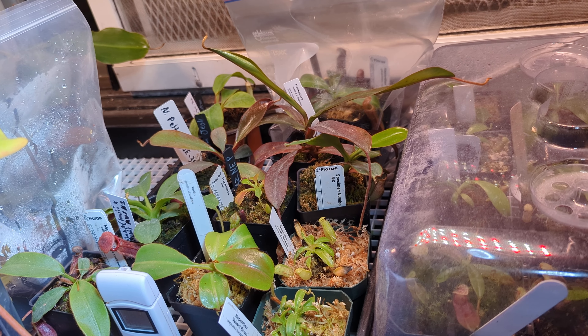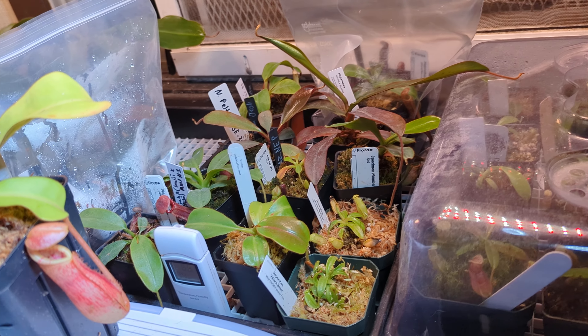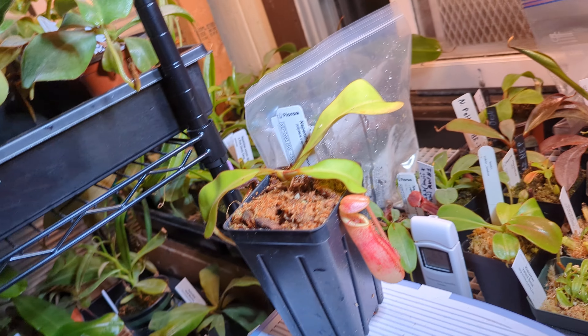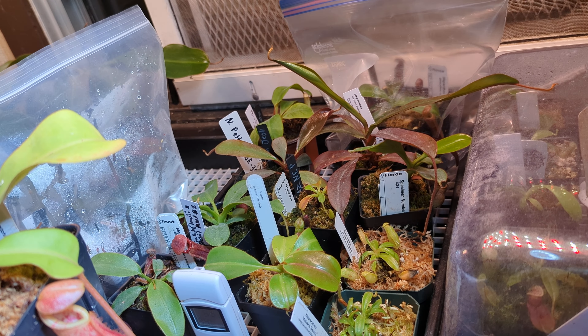What I've always done is log these videos at the start of the month — a general overview of what's going on and how the plants are doing — and then at the end of the month I go into details. So let's start with the bad.